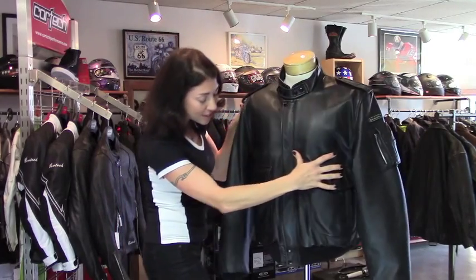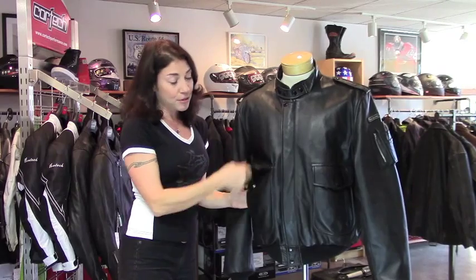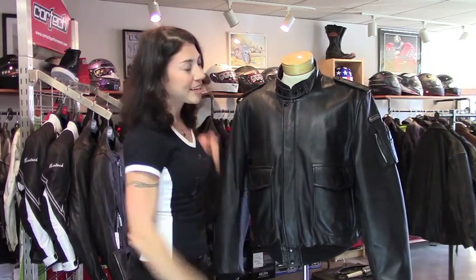You also have four pockets in the front: two hand warmer pockets, plus two pockets with snap closures, and there is one chest pocket on the inside.